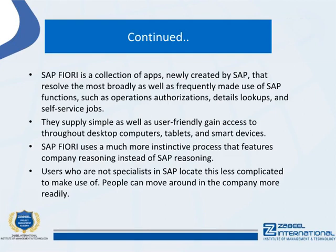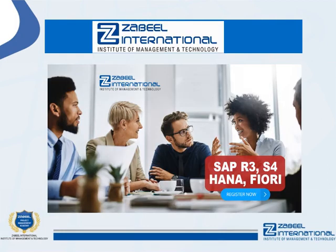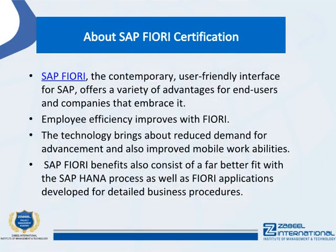SAP Fiori apps supply simple and user-friendly access across desktop computers, tablets, and smartphones. Fiori uses a more intuitive process that follows business logic rather than SAP logic, making it less complicated for users who are not SAP specialists. People can move around within the system more readily.